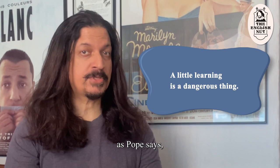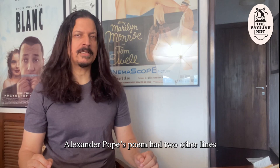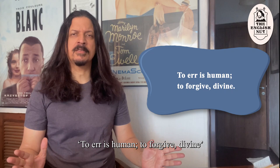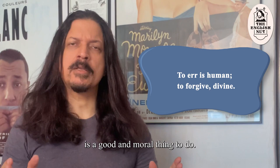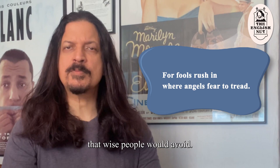Alexander Pope's poem had two other lines which have become proverbial statements. "To err is human, to forgive divine" — it means everyone makes mistakes and forgiving them is a good and moral thing to do. "Fools rush in where angels fear to tread" means that foolish people may get involved in risky situations that wise people would avoid. Pope was only 23 when he wrote the poem, and it's remarkable that a few phrases from it are popular to this day.